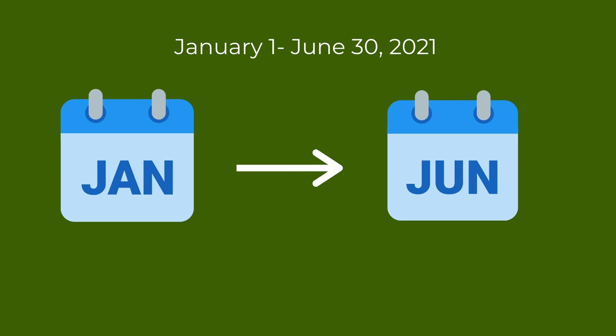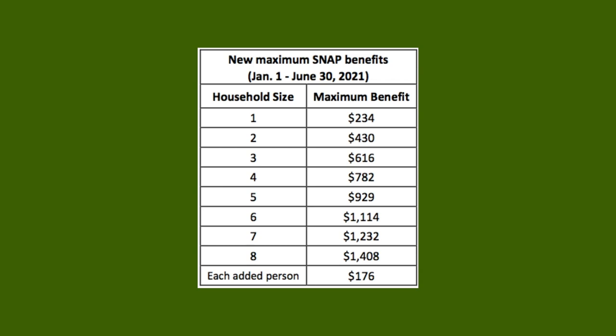This increase will be in effect from January 1 until June 30, 2021. To see your new SNAP maximum amount, find your household size on the left side of the chart. Look to the right to see your new benefit amount, which includes the 15% boost.